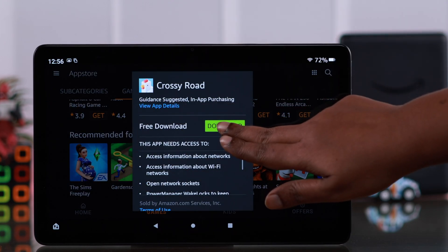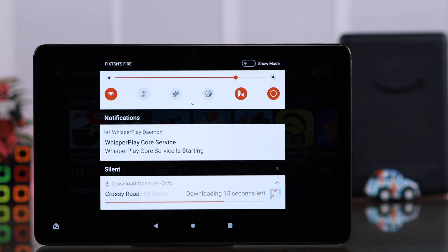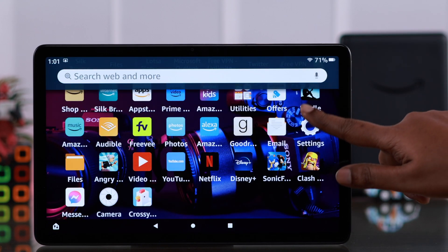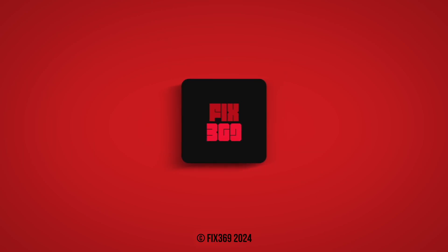While downloading, you will no longer get any low storage error pop-up. And this will also speed up your FireTab. Hope this video was helpful — thanks for watching.